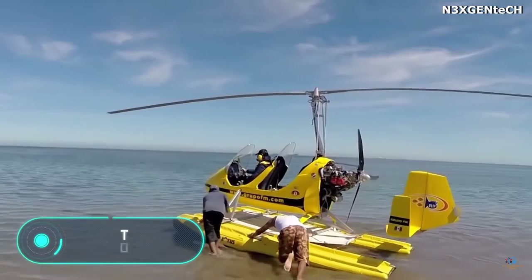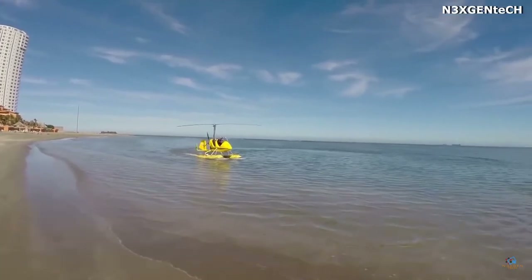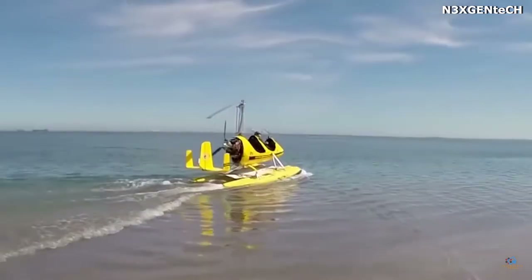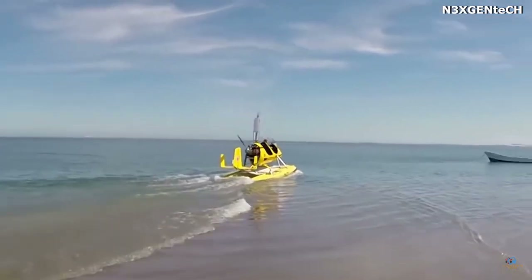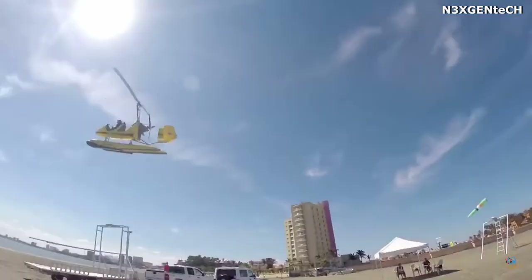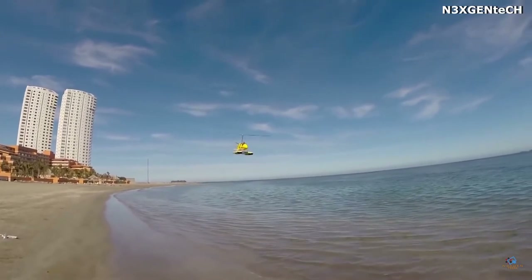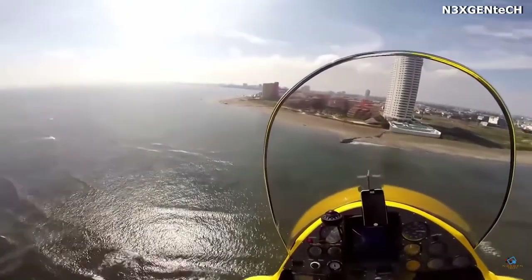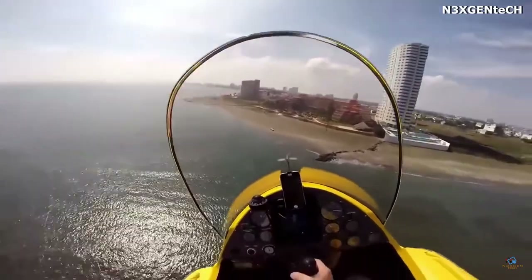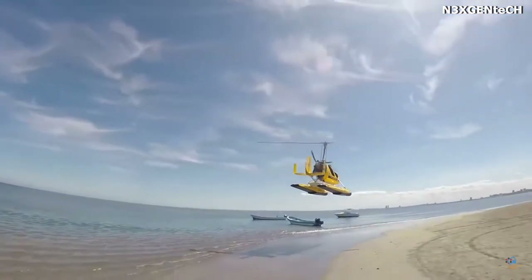MTO Sport. MTO Sport built this autogyro with the help of Full Lotus Manufacturing, the company that provided the floating system. It is an aircraft that flies using a rotor, and it can take off and land on practically any water surface. The double gyroplane uses a tandem crew arrangement, while the twin steering allows piloting the vehicle from the front and the rear seats.